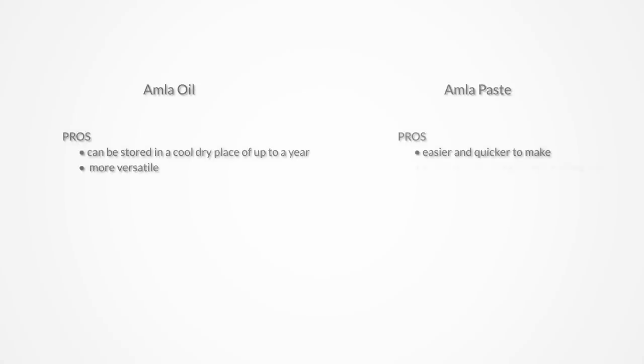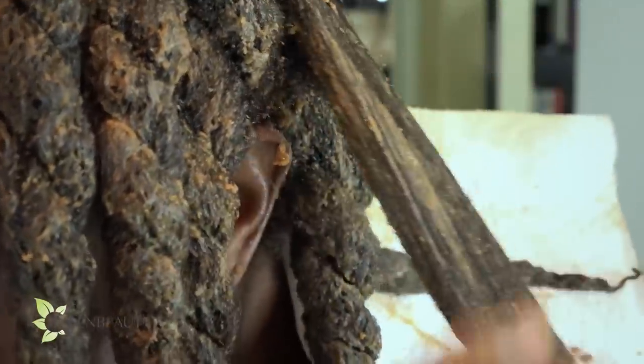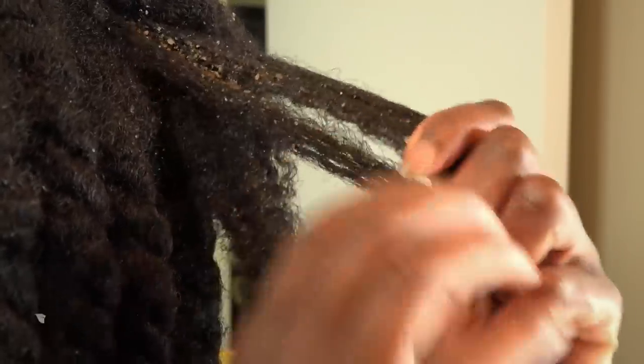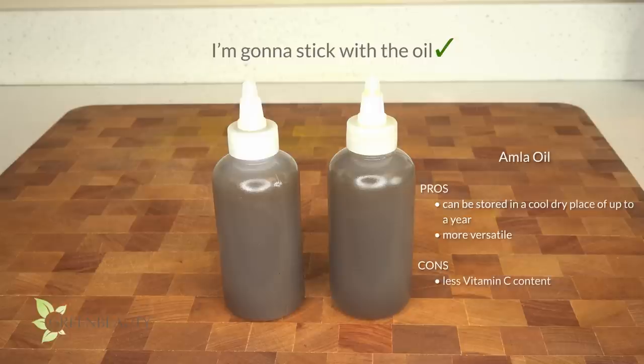If you haven't tried Amla yet, here's an overview of the pros and cons of Amla oil versus Amla paste. Vitamin C is not soluble in oil, so its content in Amla oil is lower than in Amla paste — but due to the simmer and fusing process, the oil is still really potent overall. Comparing the two, the paste was definitely a lot more challenging and messier to use, and it took extra effort to rinse out of my thick, dense hair. What I like most about the oil is that it makes your hair feel protected and can be stored in a cool dry place for up to a year. It can also be used as a leave-in and in other DIY recipes.